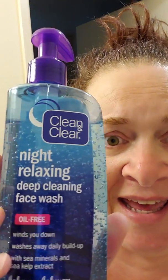My face was scrubbed clean before I put the moisturizer on. I have these two cool facial cleansers by Clean and Clear. A Morning Burst Facial Cleanser with vitamin C and ginseng - I take a washcloth and gently buff my face with this and rinse it. It is so beautiful and the smell is amazing. Then at night before I put the moisturizer on, I use Clean and Clear Night Relaxing Deep Cleaning Face Wash, oil-free, with sea minerals and sea kelp extract.